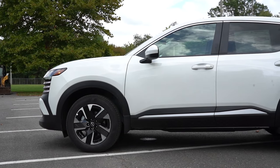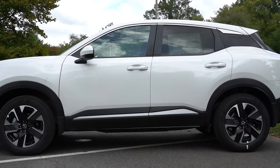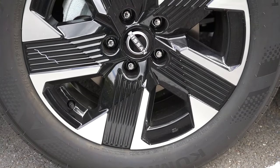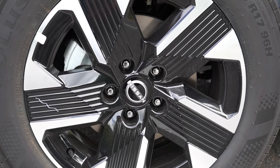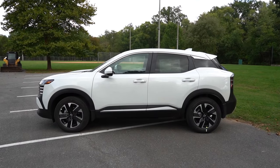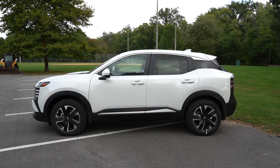Looking at the wheel setup: 16-inch steel wheels with covers for the S, 17-inch steel wheels with covers for the SV — though with the premium package you can get alloy wheels on the SV — and 19-inch aluminum alloys for the SR trim level. That pretty much rounds out the side. I think it looks amazing.